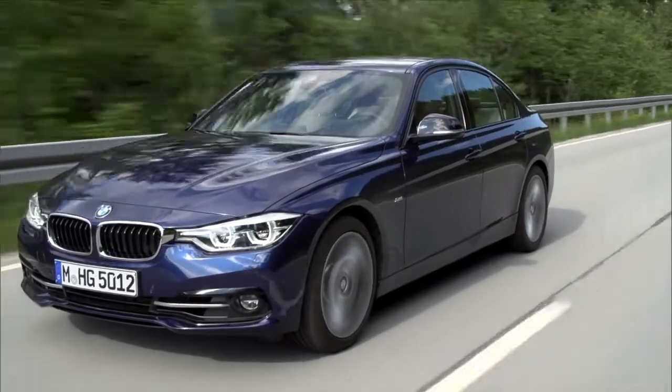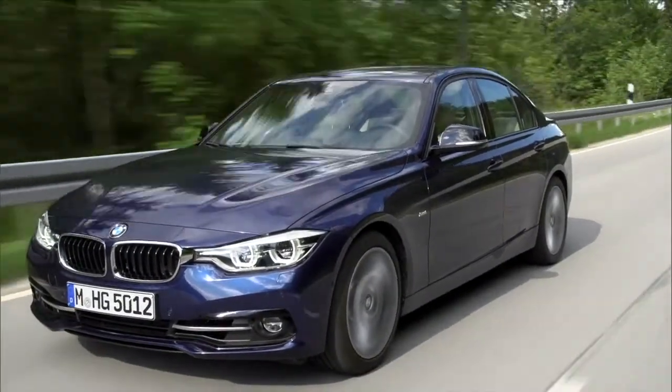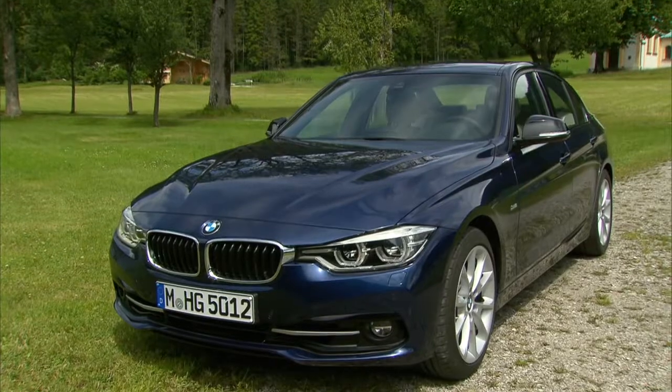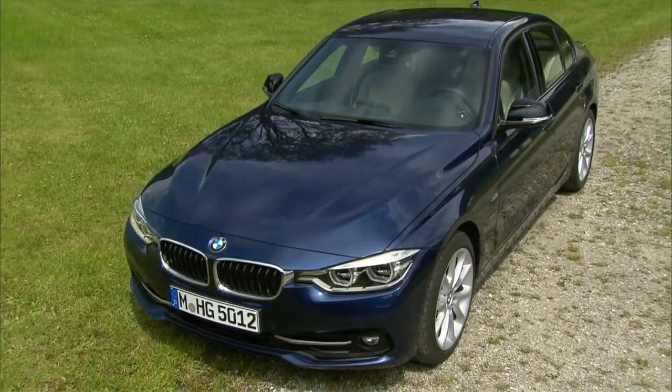The BMW 3 Series for decades has been the benchmark in terms of driving dynamics and refinement. Many might argue that the competition has advanced, but the appeal of the 3 Series is still very strong.